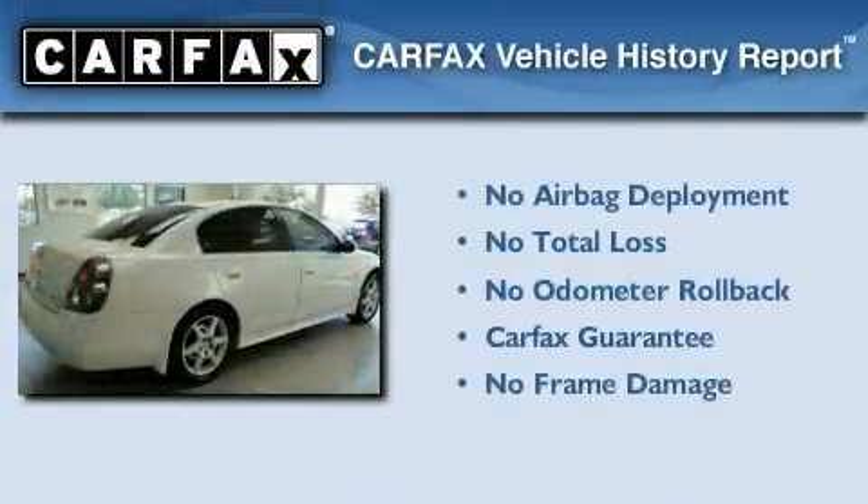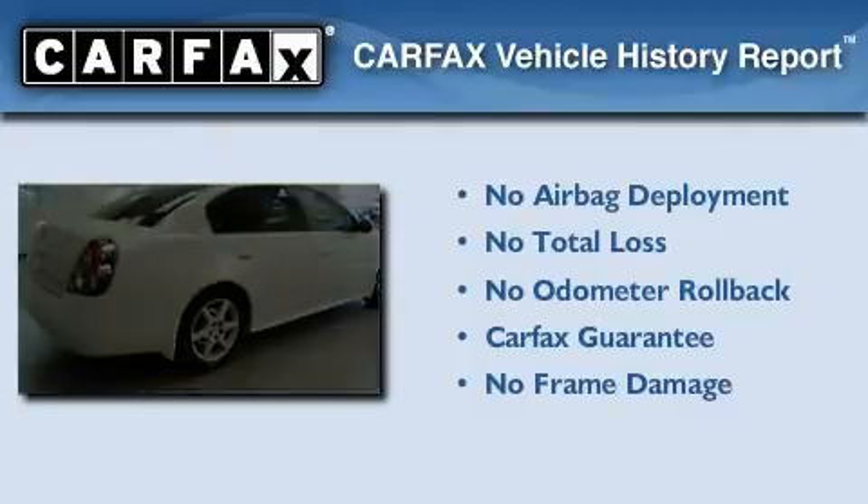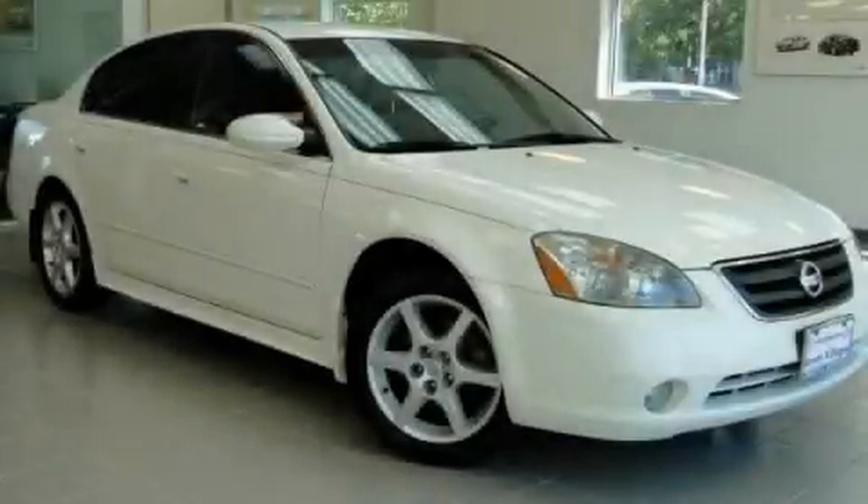Not to mention that this car qualifies for the Carfax buy-back guarantee. Please call today to reserve this vehicle for a test drive.